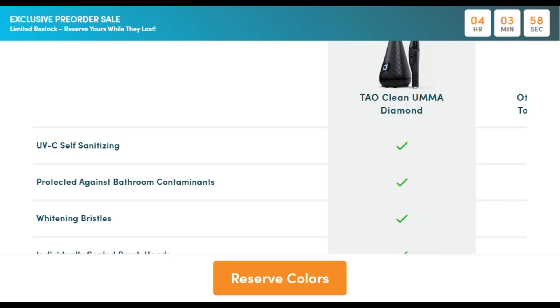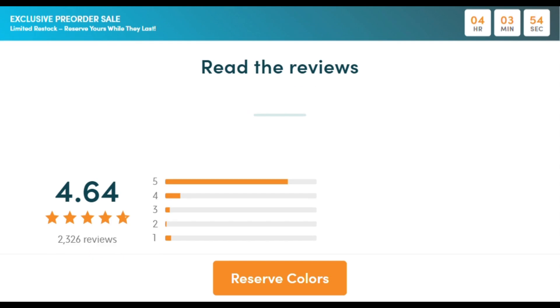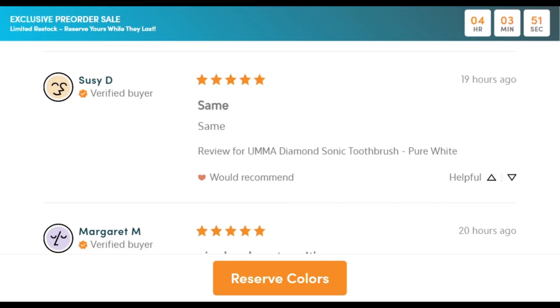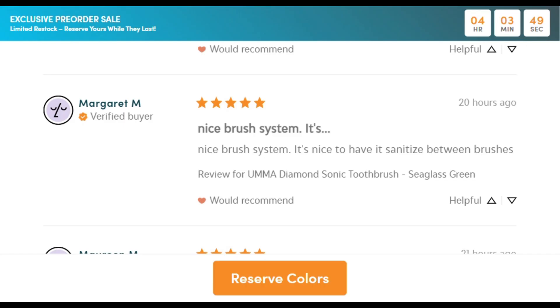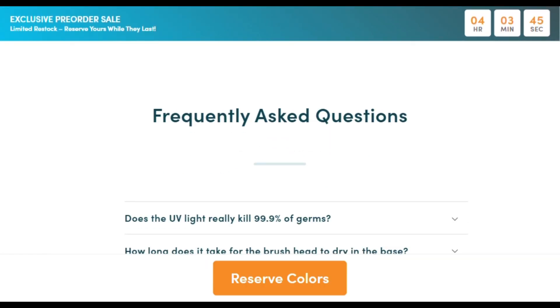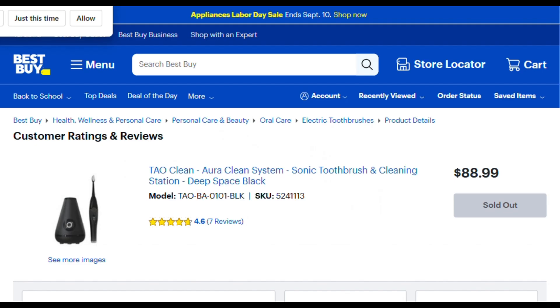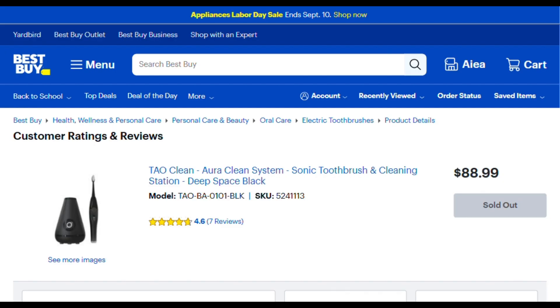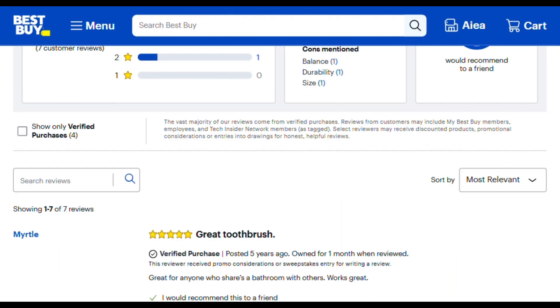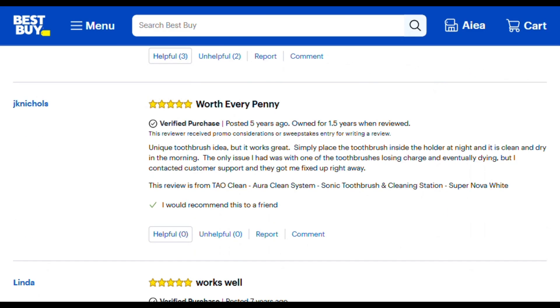That's suspiciously specific. Multiple studies show UV light can reduce toothbrush bacteria by 83% to 100% depending on conditions. One study found over 99% reduction against common oral bacteria. But here's the plot twist — another study showed only 42% effectiveness in different conditions.